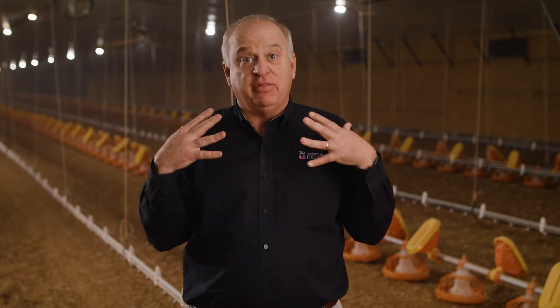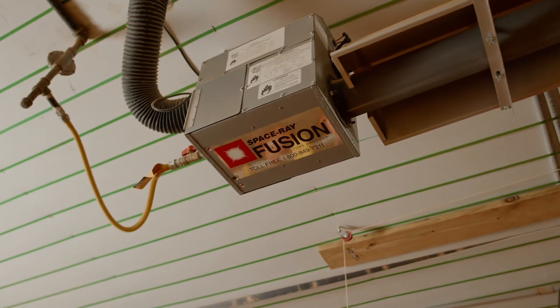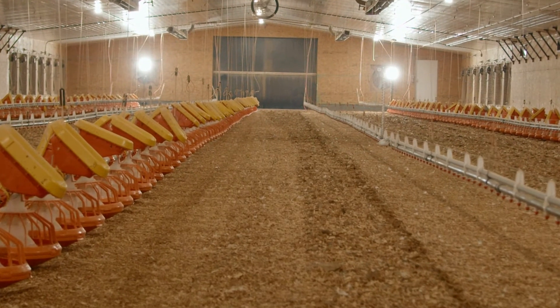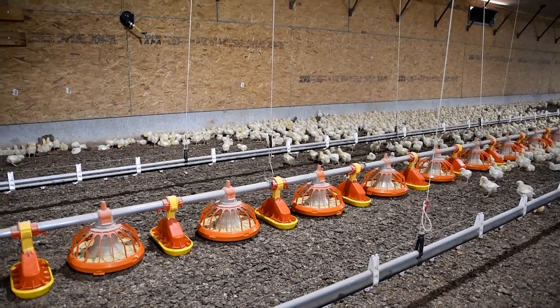Radiant heat systems are a little bit different — it's sort of like sunshine. On a sunny day when it's cold outside, the sun comes out and you can feel that heat, which heats both the floor and the birds directly. Because we're heating the floor, we're going to get some drying of that litter, so we minimize the production of ammonia and we have nice dry litter for those birds to walk on.